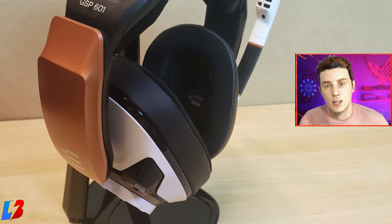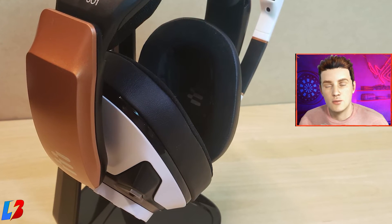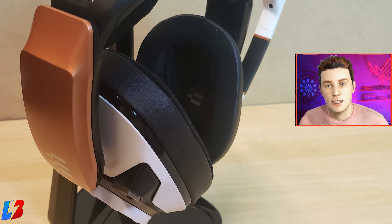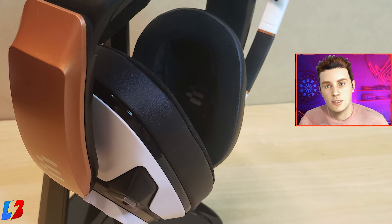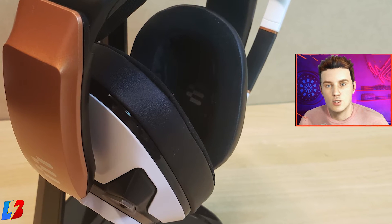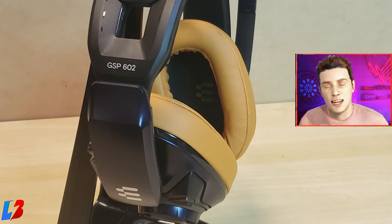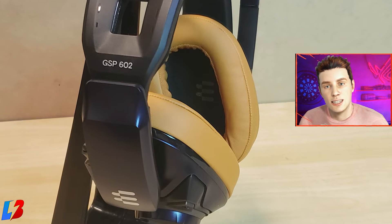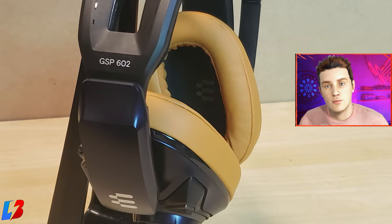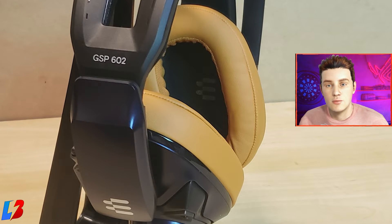The ear cups are very soft and deep. Some headsets sit right on top of your ear, which tends to cause heat buildup, but these are so big that they actually cover your ear entirely. This makes them very comfortable and avoids too much of a heat problem, which I really like. Overall, they're nice, comfortable, and ergonomically very well designed.